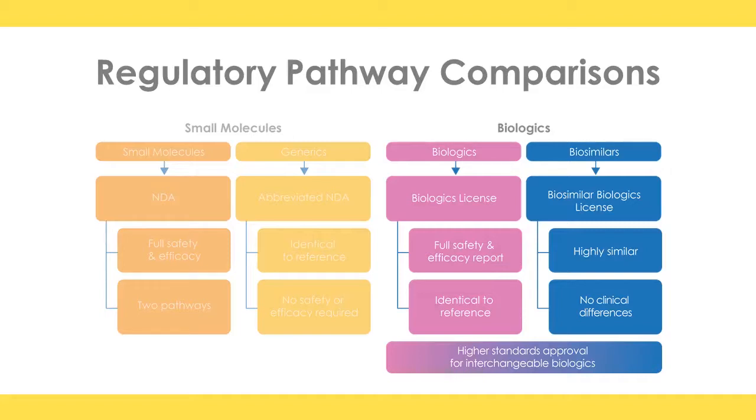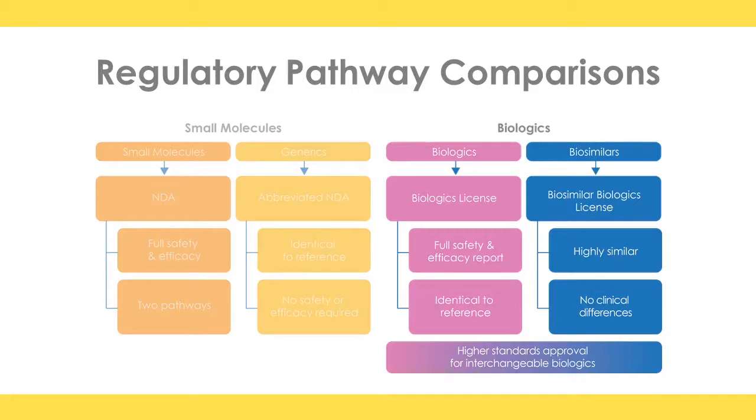Biosimilars are not generics. There is an abbreviated pathway for approval that must demonstrate what we call them to be highly similar to the originator product. There needs to be an originator biologic, this has to be demonstrated to be highly similar, there can be no clinically meaningful differences, and then ultimately this reaches approval. There's a concept of interchangeability, which we'll come back to later, which is an even higher bar.